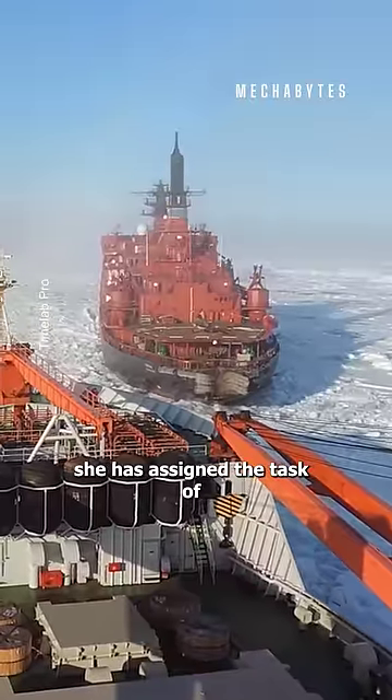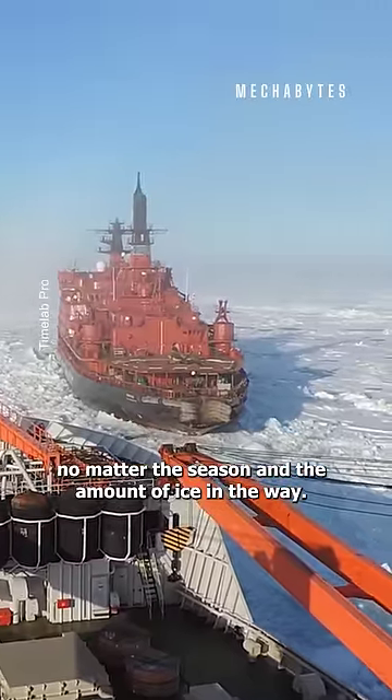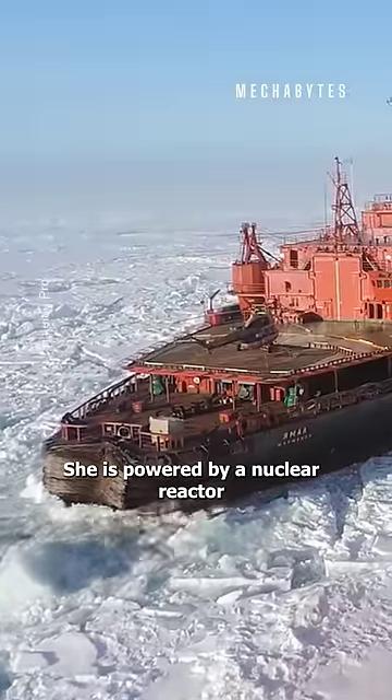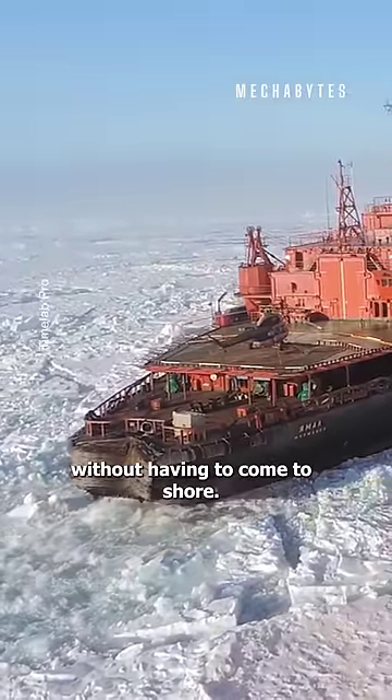She is assigned the task of keeping the port shipping lanes open, no matter the season and the amount of ice in the way. She is powered by a nuclear reactor and can go on for 7.5 months without having to come to shore.